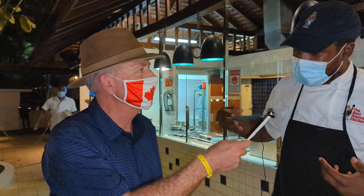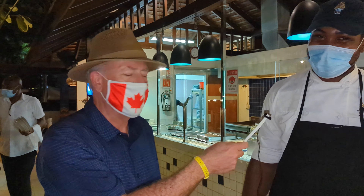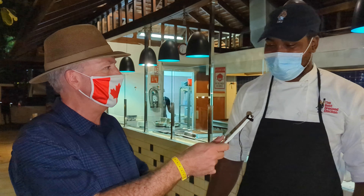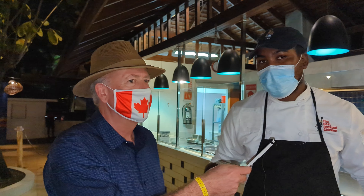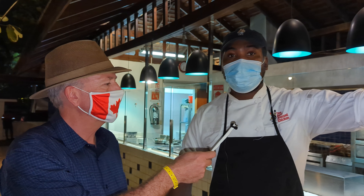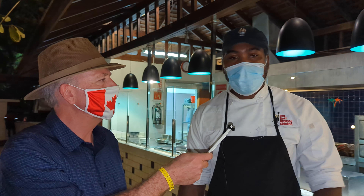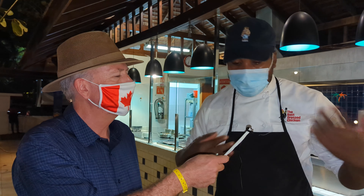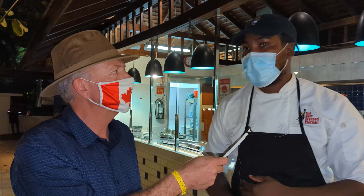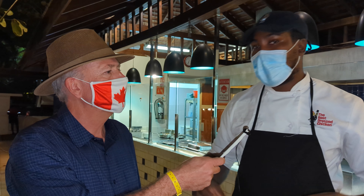I'm the à la carte chef here at the Olivia. This is a fine dining experience — this is where you come to get the best experience here at the Royal Decameron, apart from the buffet.